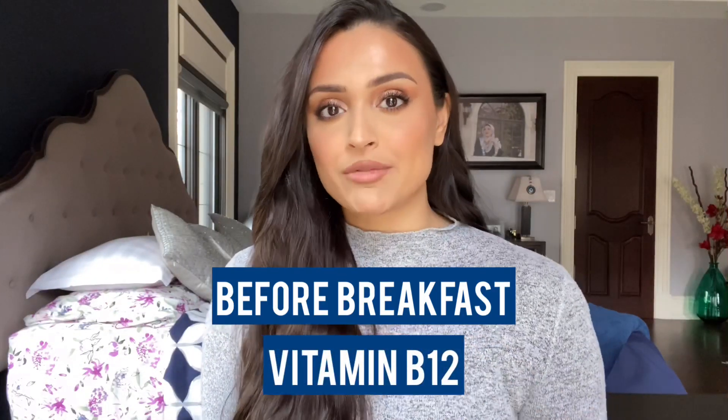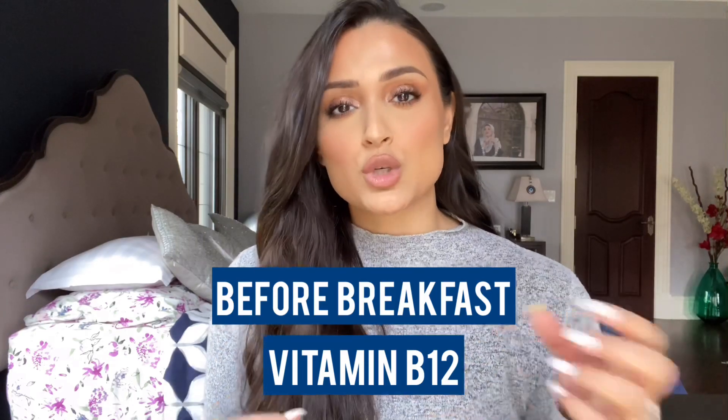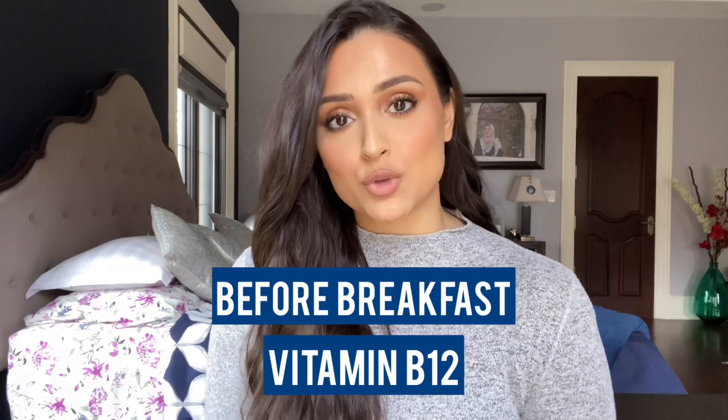Let's talk about B12 specifically. Ideally, you want to find a vegan sublingual drop, and look for methylcobalamin rather than cyanocobalamin, because it won't have to go through a digestion process before being absorbed.